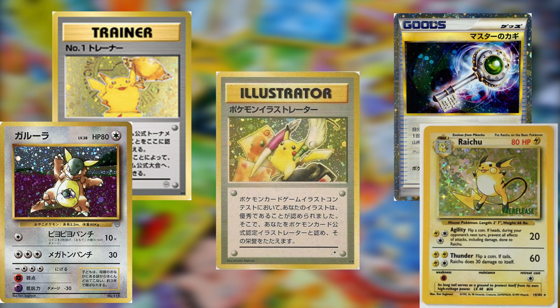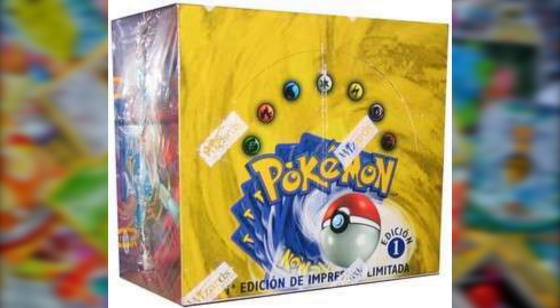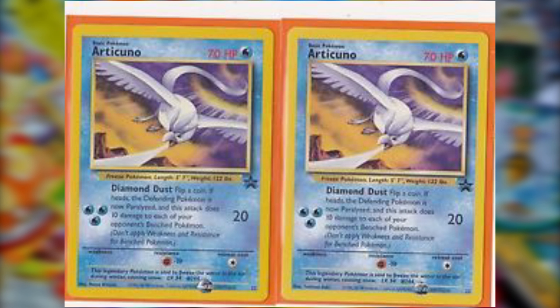Those were the cards that required being in the right place at the right time, and it's unlikely you have any just lying around. But what about the average collector who opened booster packs and traded cards with friends in the 90s and 2000s? You'll be happy to know that the next cards on the list are all obtainable in booster packs and similar means, but can still net you good money due to their rarity — some easy to spot, some with slight variations you may have never noticed.